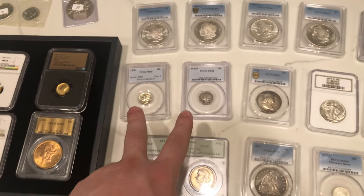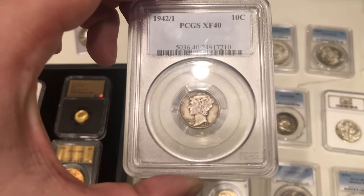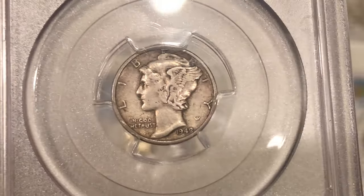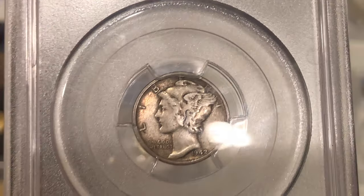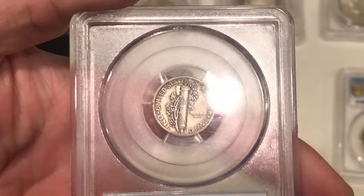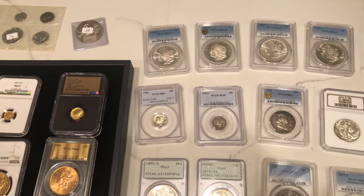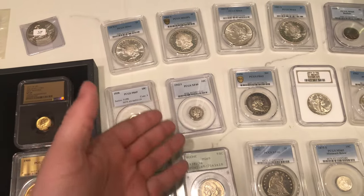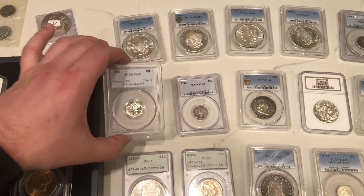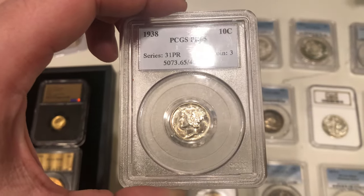Got two Mercury Dimes here — one's a business strike and one is a proof. The first one is the overdate: a 1942 over 1, graded XF40. I do think it's great for the grade, but I don't think it's worth sending to CAC on its own. It's nice and original and strong for the grade, but there's not really a huge jump if it does stick. Adding $50 into the coin might only add $50 onto the value, so for inventory's sake I think it's something to keep on the website and maybe sell pretty quickly.